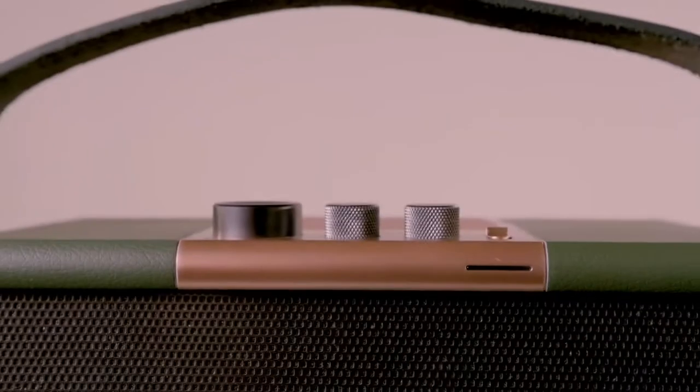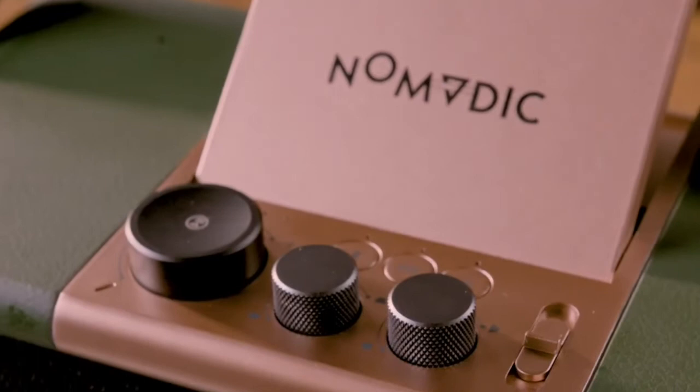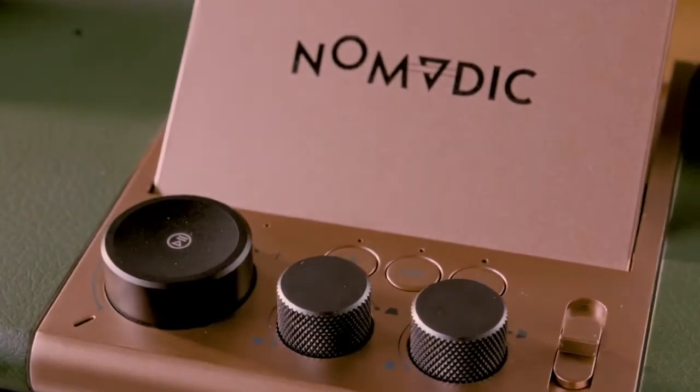The control knobs of the X300 resurrect the spirit of an analog hi-fi style with the precision and performance of modern audio technology.